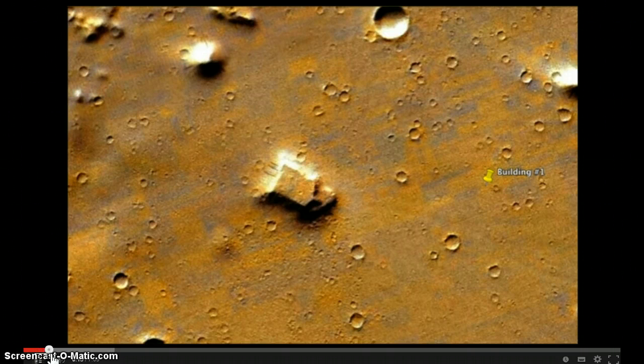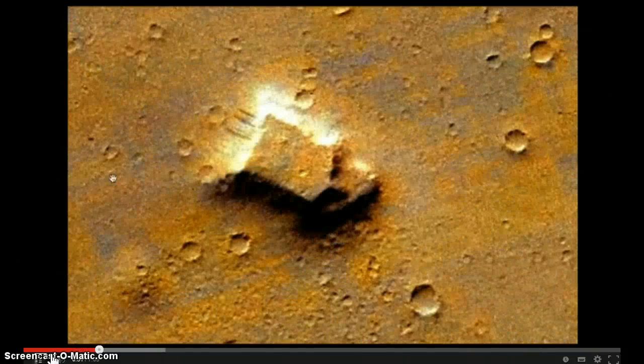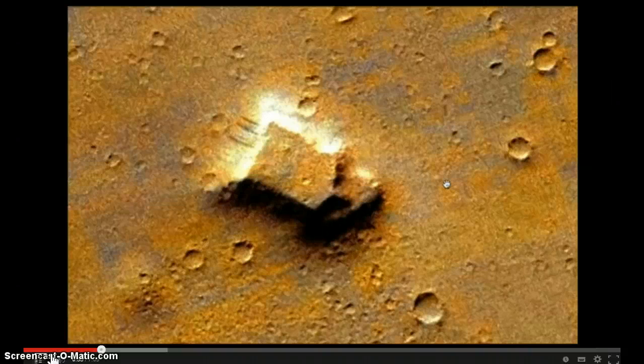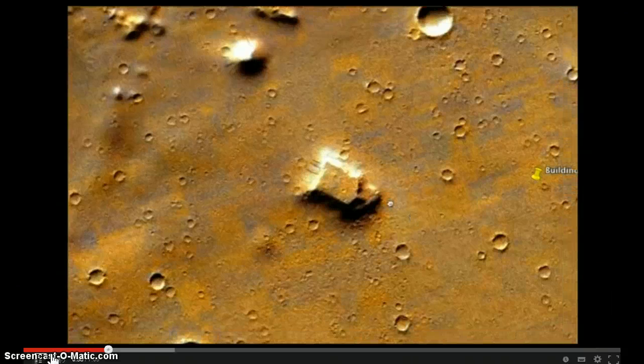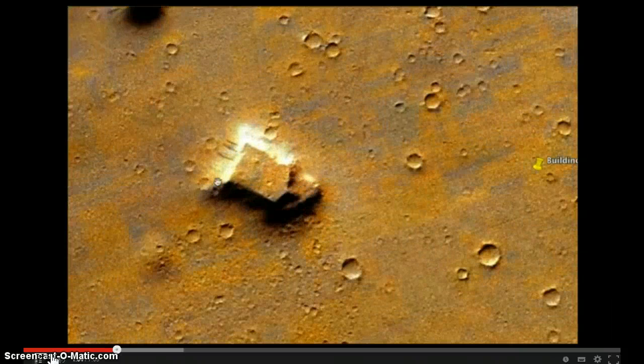These structures have a lot of right angles and they don't look anything like a natural mountain. This is number one, the first one I found — I'll put the coordinates to this location. There's also a little white triangle over here; I'm not too sure about that one, but I am pretty confident with this. You can see the textures in the picture because NASA doesn't want us to see 100% what's really there — they took away a lot of the detail. We can still see this structure.